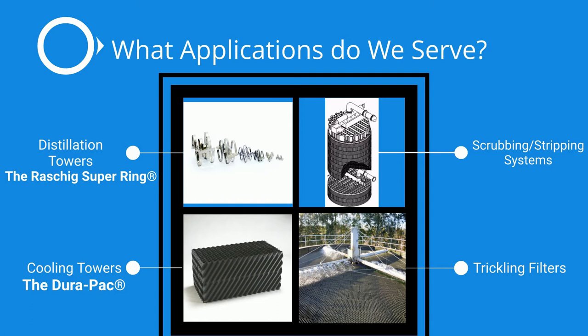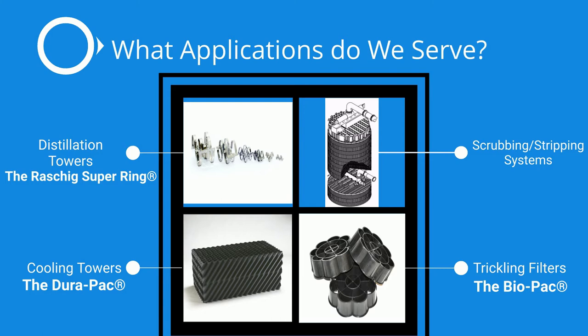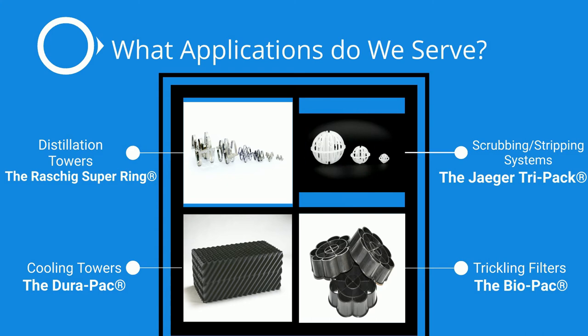For trickling filters you can also use the DuraPak or you can use our random packing the Biopak. It can replace existing rock media in older trickling filters and is a great way to modernize your systems. Last but certainly not least our famous Jaeger TriPak can serve scrubbing and stripping systems amongst other applications. The TriPak is a versatile packing with a unique design.